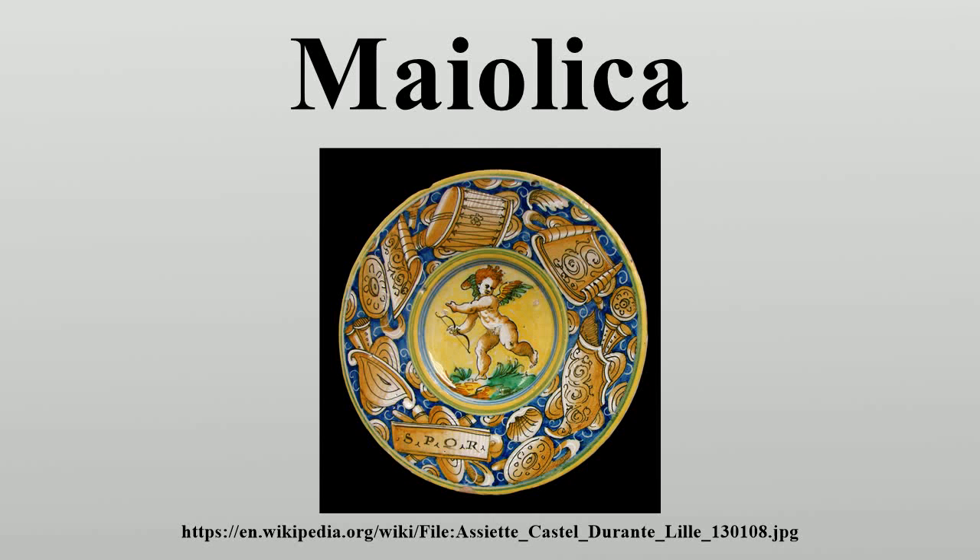Majolica is Italian tin-glazed pottery dating from the Renaissance period. It is decorated in colors on a white background, sometimes depicting historical and mythical scenes — these works are known as Istoriato wares. By the late 15th century, several places, mainly small cities in northern and central Italy, were producing sophisticated pieces for a luxury market in Italy and beyond.